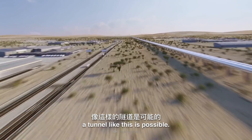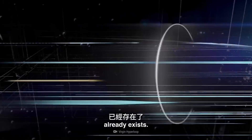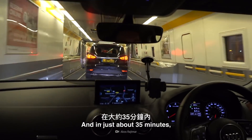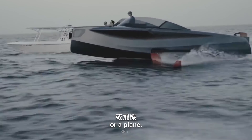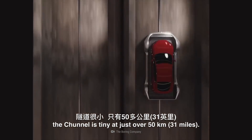That's right, a tunnel like this is possible. In fact, a tunnel similar to this already exists. It's called the Channel Tunnel, or Chunnel. In just about 35 minutes, you can drive from England to France. Without it, you'd have to take either a ferry or a plane. Compared to what we'd be building, the Chunnel is tiny at just over 50 km.